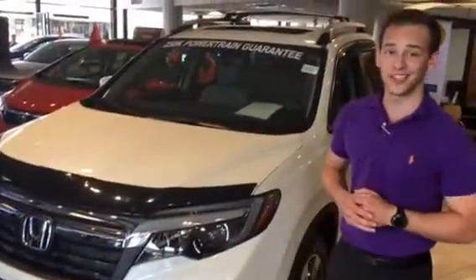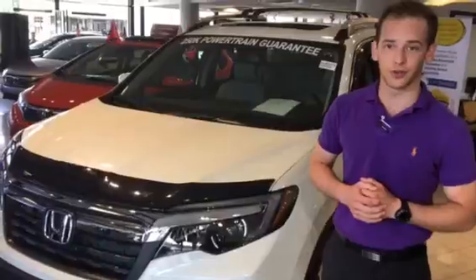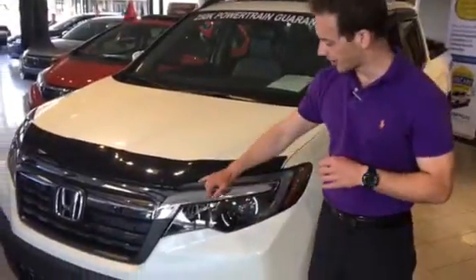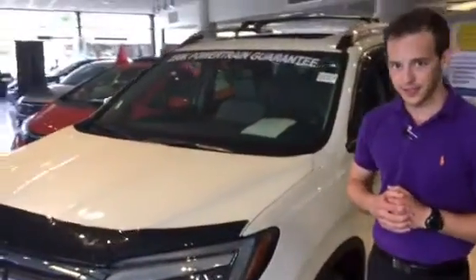I have not only the RTL-T, but the White Diamond Pearl right here on the showroom floor. Some of the features I wanted to point out about this particular vehicle — you are going to get your daytime running LED lights as well as the fog lights set up.